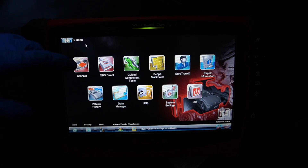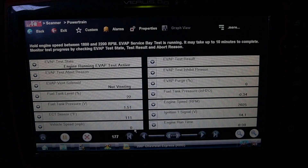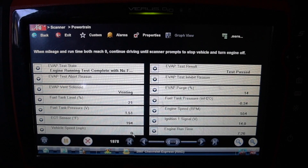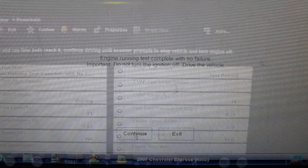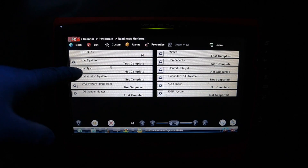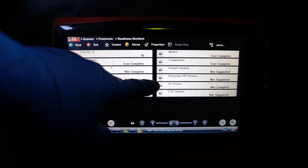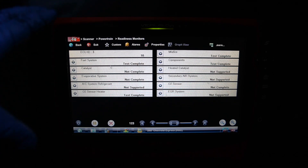With the new purge solenoid installed, the scanner is hooked back up to run the EVAP service bay test again. The engine runs at around 2000 RPM with the test active. The result: EVAP service bay test passed. Now the vehicle needs a drive cycle to complete the remaining monitors — catalyst, EVAP system, and O2 sensor are all still showing not complete.